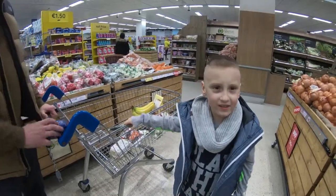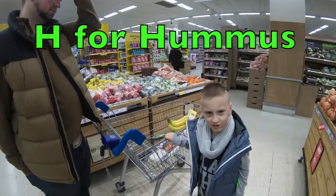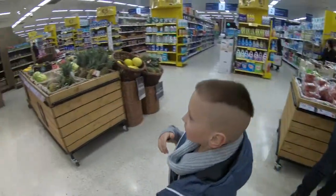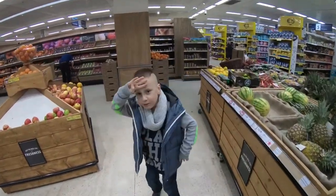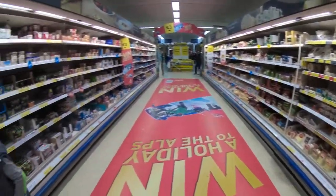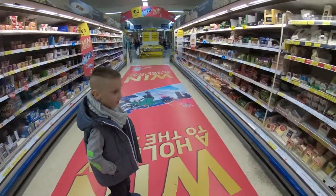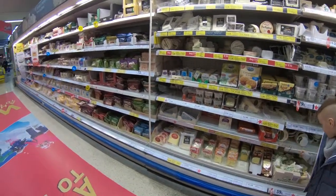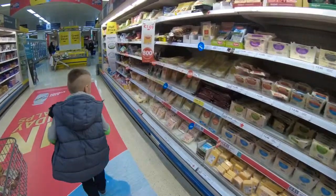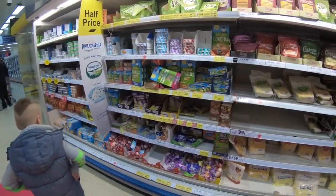Next letter is H for hummus. Let's go get hummus. Where is it? Come on. Should be here somewhere. No, that's all yogurt. No, that's cheese. Daddy, can you see hummus somewhere? Maybe the next aisle. Let's try the next one.